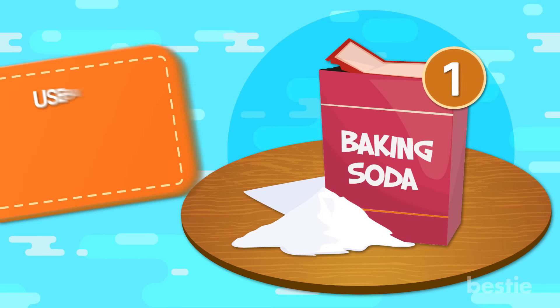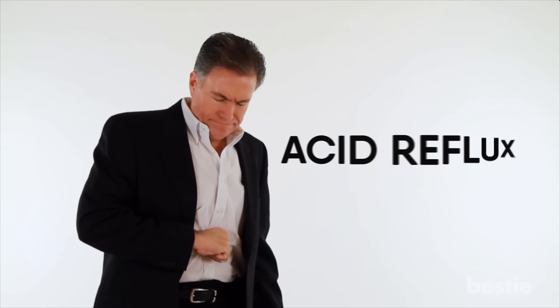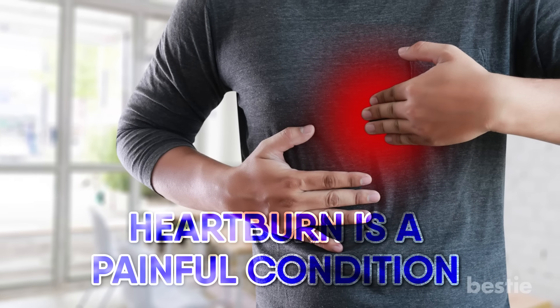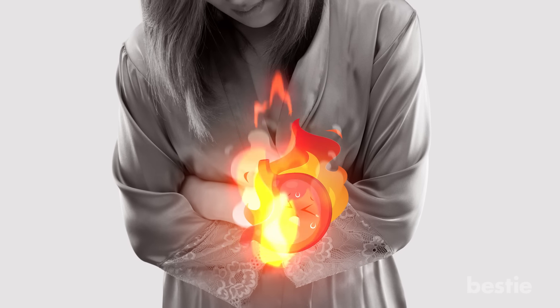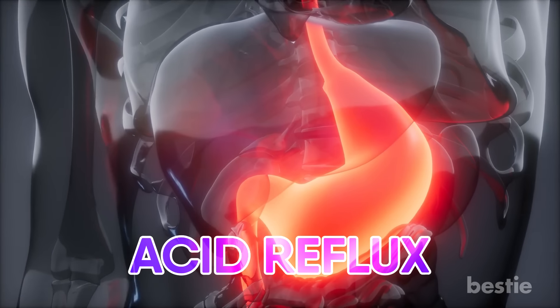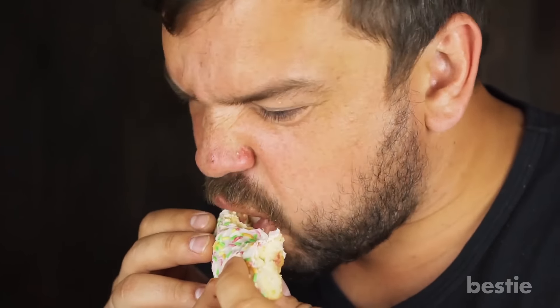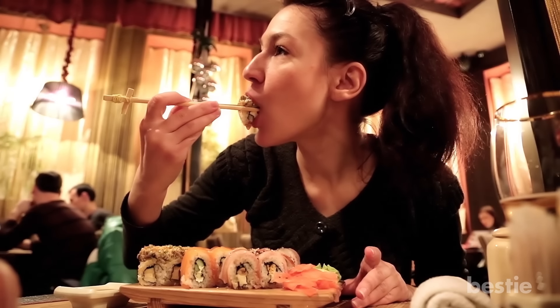1. Use Baking Soda To Treat Heartburn. Also known by the name of acid reflux, heartburn is a painful condition in which a burning sensation rises from your stomach and potentially as far as your throat. As the name acid reflux would imply, this condition is caused by acid refluxing out of your stomach and into your esophagus, and can be triggered as a result of a variety of factors including stress, overeating, and eating certain foods that your body might not agree with.